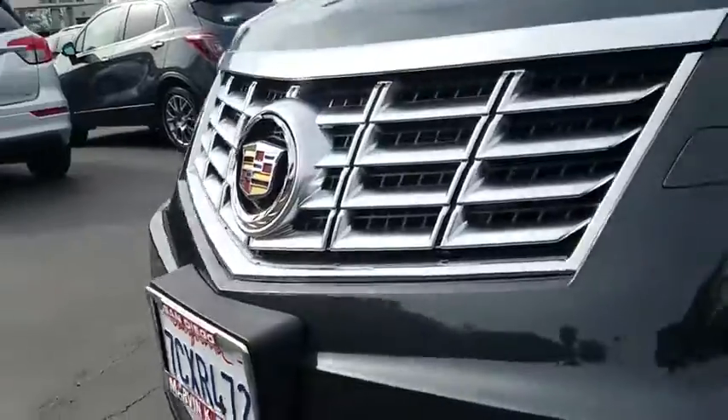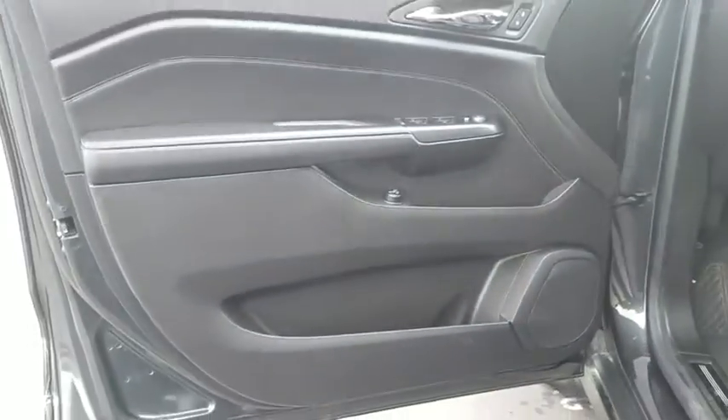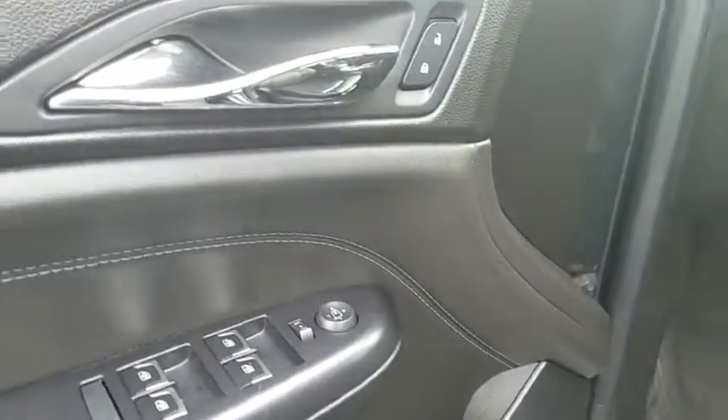Power passenger seat, leather wrapped steering wheel, Bluetooth, power steering, adjustable steering wheel, cruise control, keyless start, floor mats, four-wheel disc brakes, auto dimming rear view mirror, AM FM stereo with CD player.